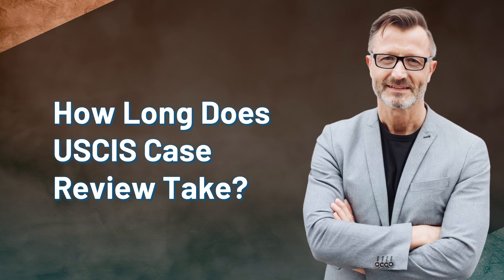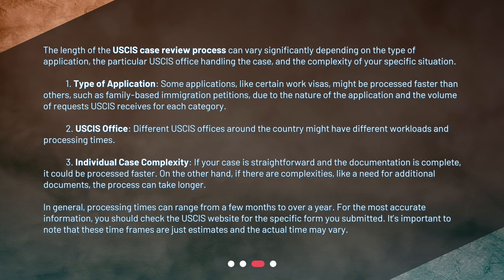The length of the USCIS case review process can vary significantly depending on the type of application, the particular USCIS office handling the case, and the complexity of your specific situation. First, the type of application matters — some applications, like certain work visas, might be processed faster than others, such as family-based immigration petitions, due to the nature of the application and the volume of requests USCIS receives for each category.